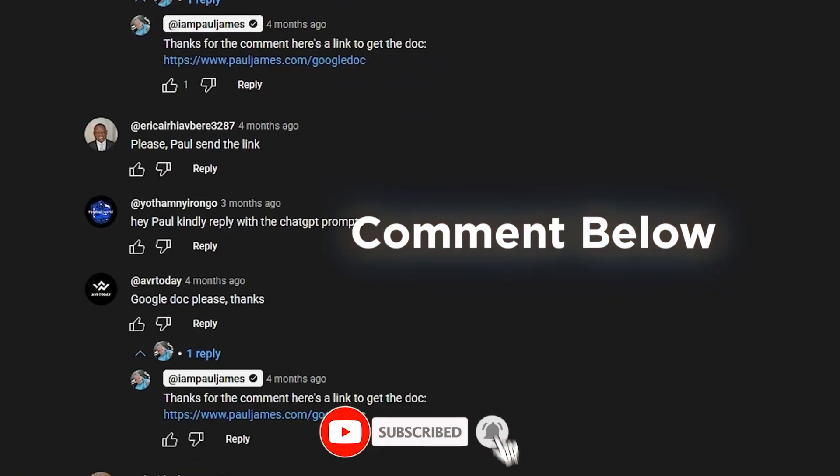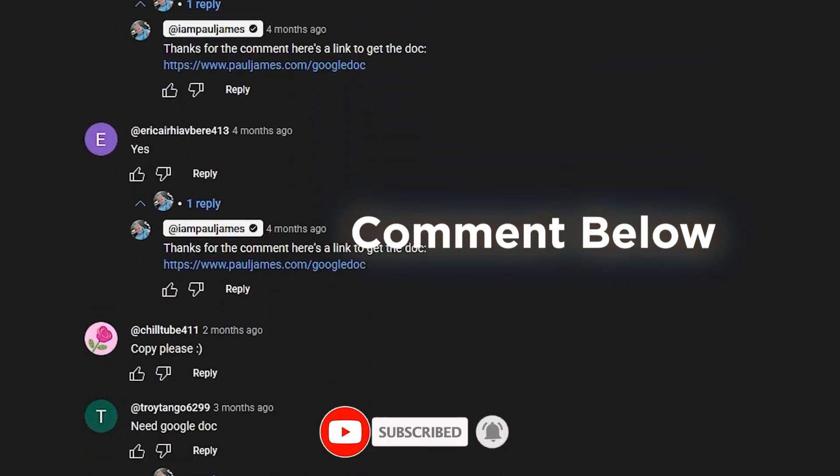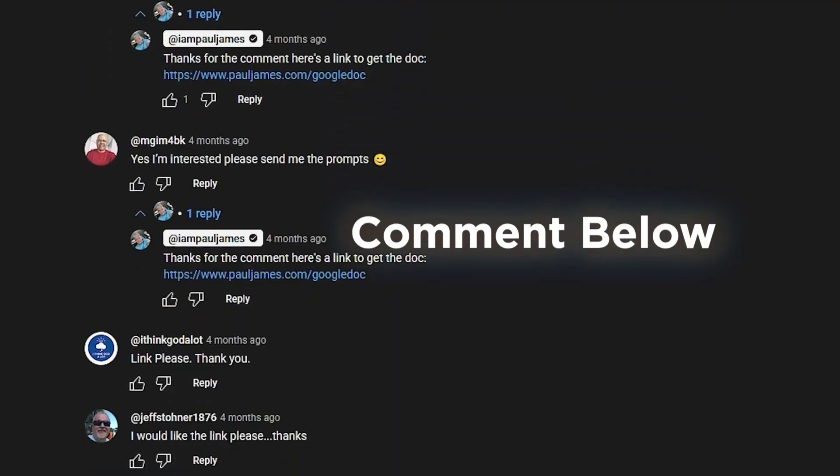If you drop a like, share this with someone who needs it, and comment below, I will reply with a link to that free training that shows you how to turn AI tools into actual income. And again, I will not try and sell you GoHighLevel because there are free tools out there now that do the same thing just as good.